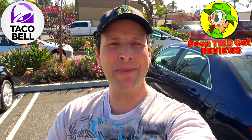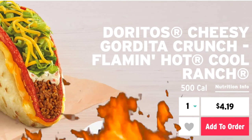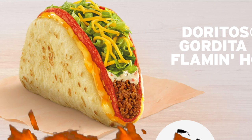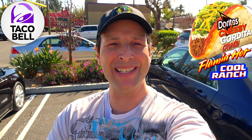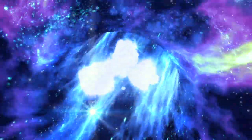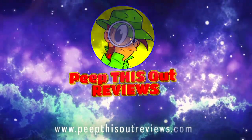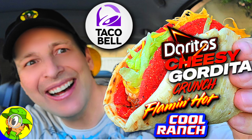What's going on everyone, welcome and welcome back to the channel — it's Ian K. Today I'm over at Taco Bell because it looks like a fan favorite menu item is getting the Flaming Hot Cool Ranch treatment for a limited time only. You already know what it is, so stay tuned because the Doritos Cheesy Gordita Crunch Flaming Hot Cool Ranch is up next. Welcome to Peep This Out Reviews with Ian K — stay frosty.